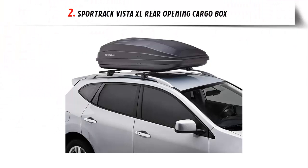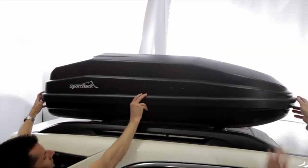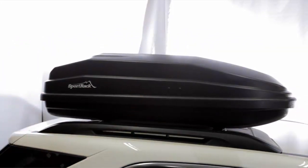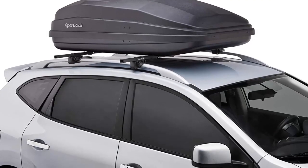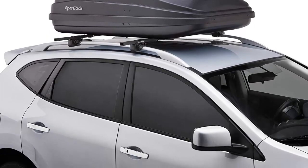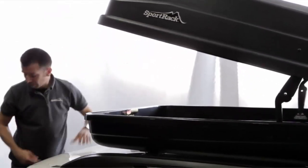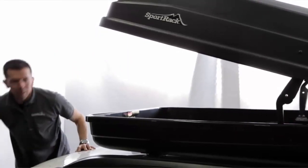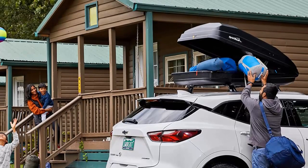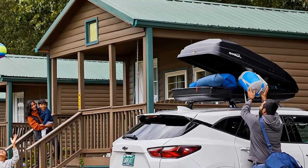Our list at number 2: Sport Rack Vista XL Rear Opening Cargo Box. Durable — enjoy endless adventures with this durable Vista XL Cargo Box, featuring ABS construction that is durable and UV-resistant. Perfect fit — fits Sport Rack roof rack systems, square load bars, round load bars, and most factory racks. Easy and safe access — rear opening for easy access away from traffic. Secure — includes a lock to secure contents in the box, as well as ensure the box stays locked onto your vehicle. Sleek yet spacious — 18 cubic feet of storage space with a sleek and aerodynamic design.